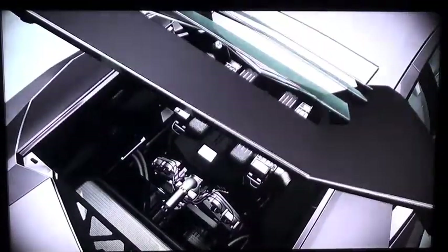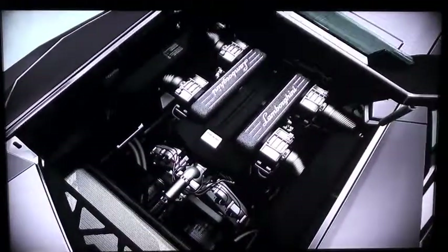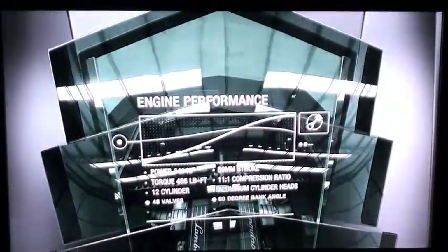The 6.5-litre V12 engine produces 641 horsepower. This helps the car reach 60 mph in 3.4 seconds and achieve a top speed in excess of 211 miles per hour.